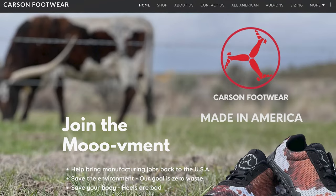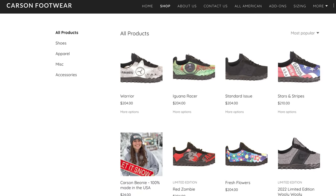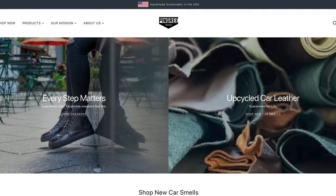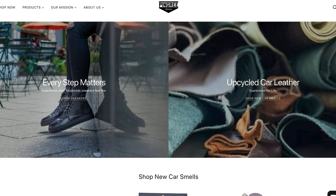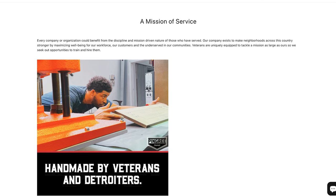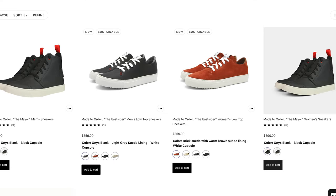A couple more sneaker brands to check out. First is Carson Footwear. These folks are based out of Oregon and make some awesome trail running shoes. They're zero drop, meaning no elevated heel, which should be healthier for your foot, and they're also very lightweight, flexible, and really grippy. Another sneaker brand to check out is Pingree Detroit. Based out of Detroit, Michigan, they make awesome shoes and other leather goods from recycled leather from the local automotive industry. They're worker-owned and have some really stylish sneakers.